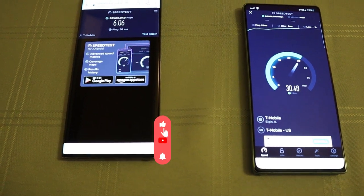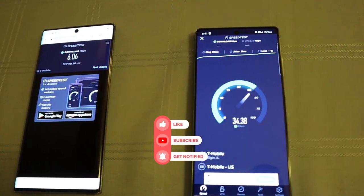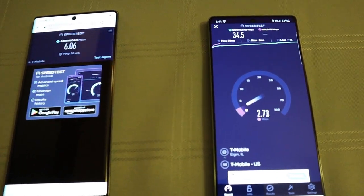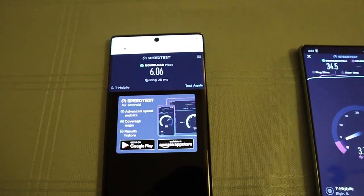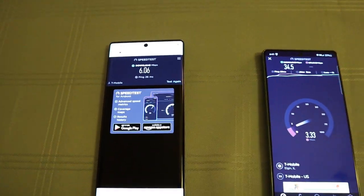Now in this spot, when we move spots, the 5G destroys the 4G. The Galaxy Note 20 is getting 34.5MB per second download and the Galaxy Note 10 Plus is at 6.6MB per second download.